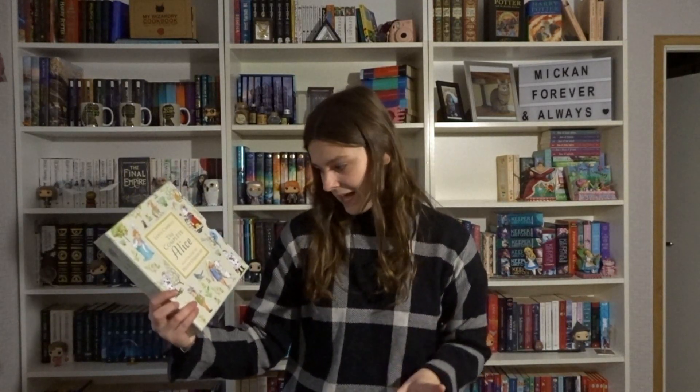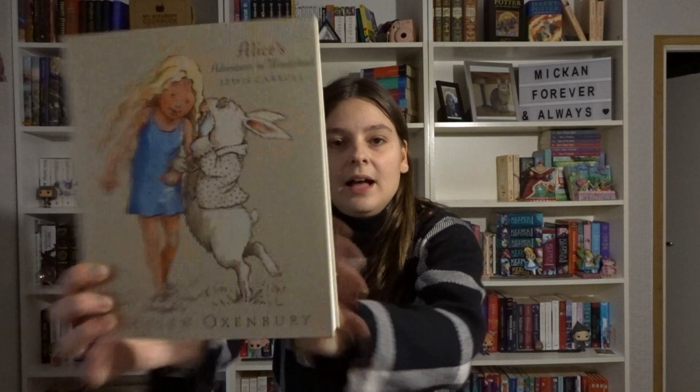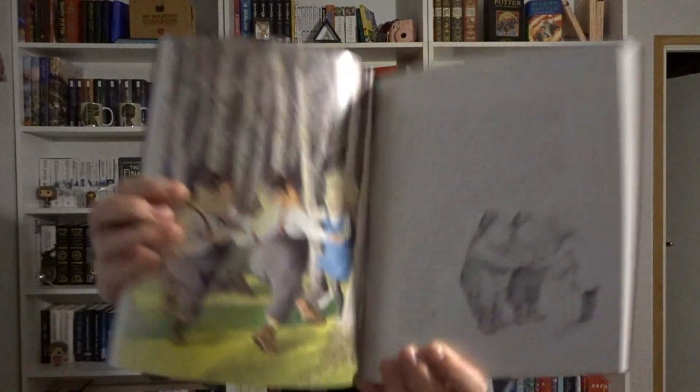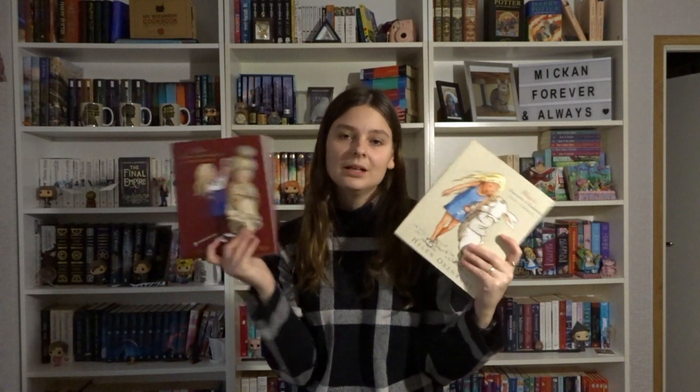I have another one of my favorites — the Complete Alice illustrated by Helen Oxenbury. It comes in a really pretty slipcase with the first book, Alice in Wonderland, and Through the Looking Glass as well. These illustrations are just so wholesome and I love them. I love that they've done both books, because most editions you can only get Alice's Adventures in Wonderland and they skip Through the Looking Glass. So I'm really happy to have both. This is Walker Books.